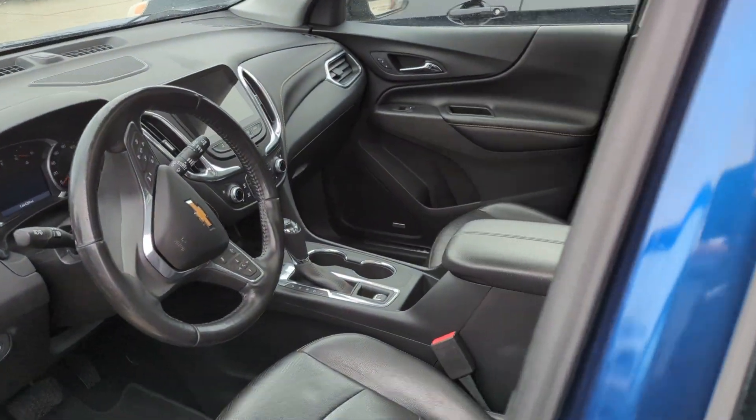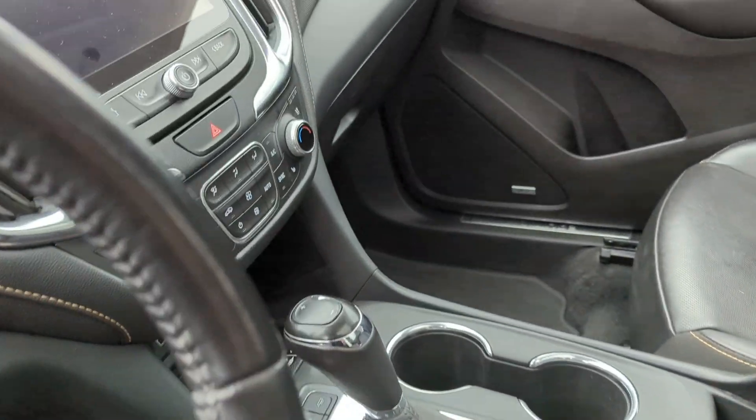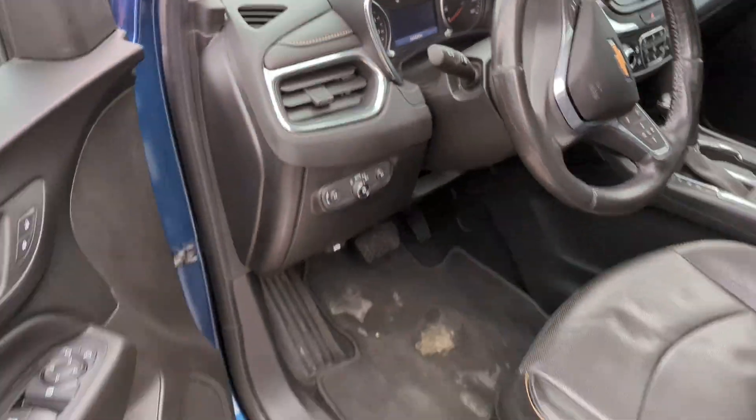Take a look at the interior — nice leather interior. The seats have held up really well. Got some nice comfort features: heated and cooled seats. And we've got the panoramic dual pane sunroof above us. It looks really nice and really opens up the inside.